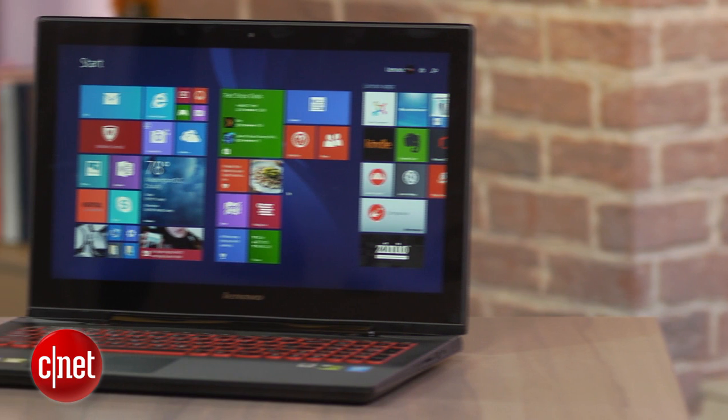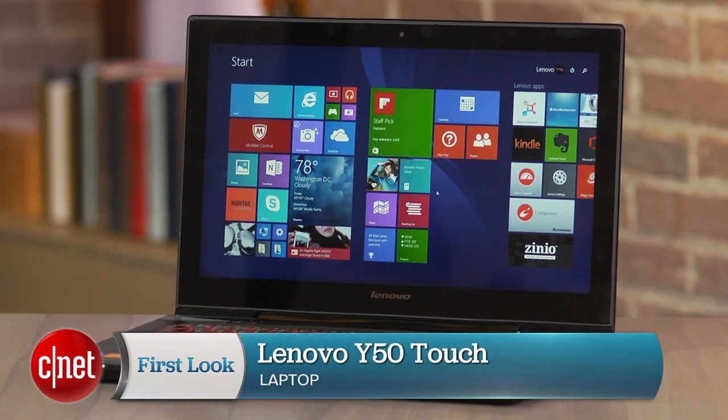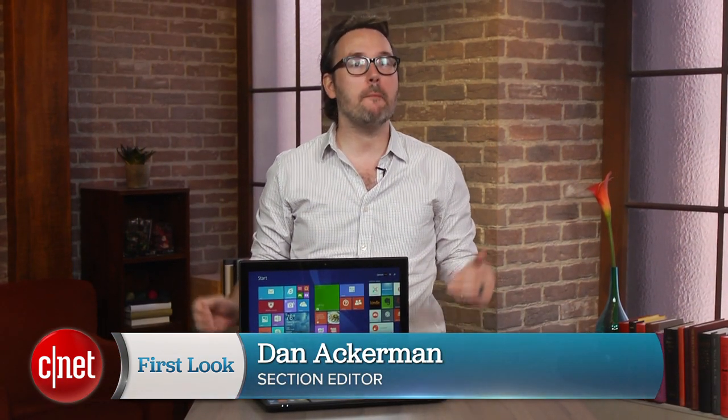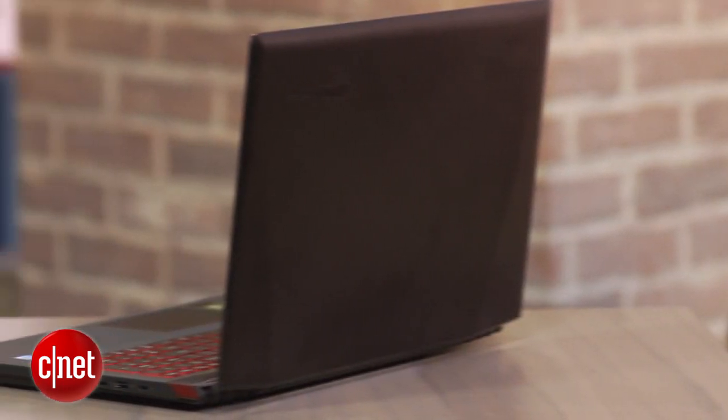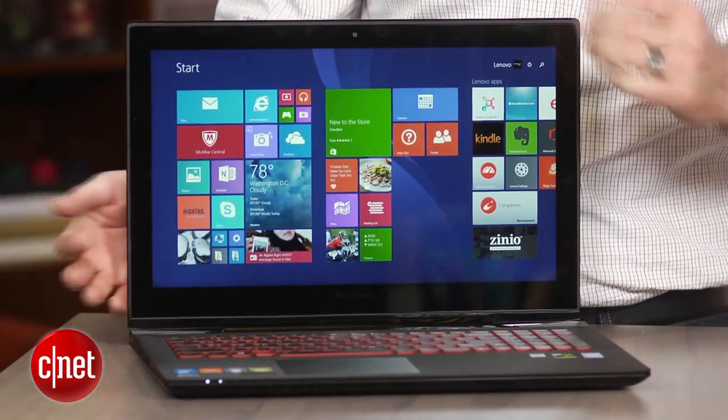A gaming laptop that finally has just about everything I'm looking for. I'm Dan Ackerman and this is the Lenovo Y50 Touch. This is one of the laptops I've probably gotten the most emails and questions from CNET readers about this year. Everyone who's interested in thinner, more stylish, portable gaming laptops has asked me about this.